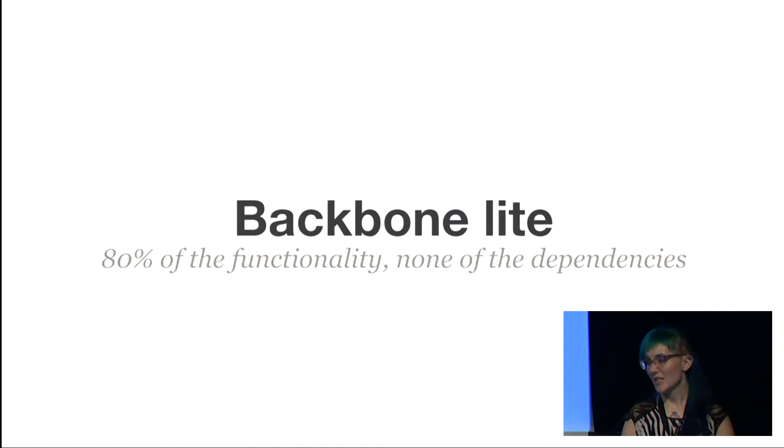Another thing we did is we shimmed Backbone. Before we even started porting to React, we took Backbone and made it so that we had 80% of the functionality, but without the bloated dependencies it had before, like jQuery and Underscore. This allowed us to significantly reduce the size of our bundle and still be able to run Denzel.